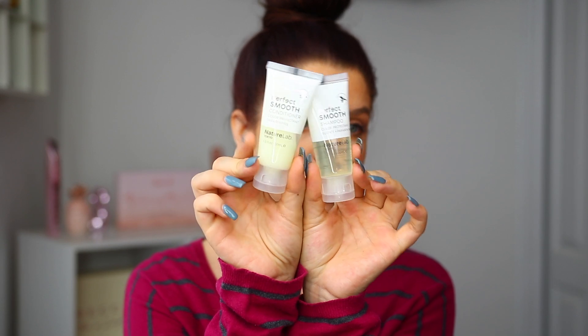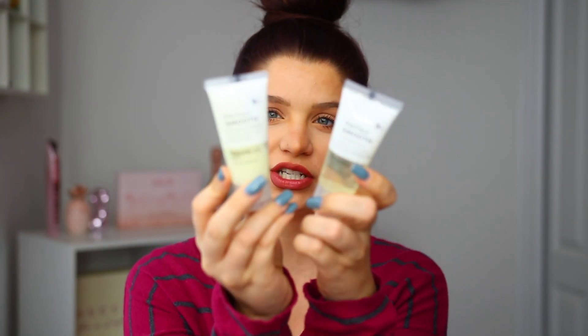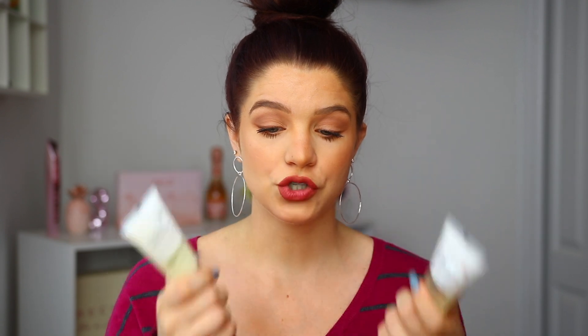And then we have two more products from Nature Lab — so lots of skincare and hair care in this box. We have a shampoo as well as a conditioner. The full sizes of these are $14 each, but these are deluxe samples — I'd say you could probably get about four uses out of each, depending on how much you use. It's going to help fight frizz, prime, and smooth for a flawless hair finish. I've never tried this brand before but I've heard really good things, so I'll definitely throw these in my shower and give them a try.